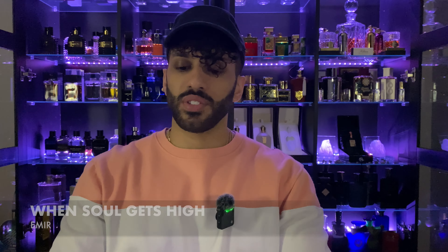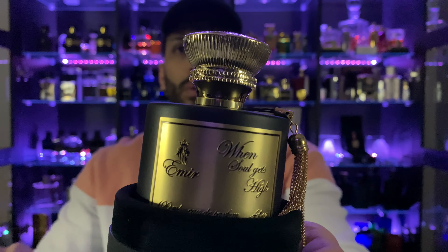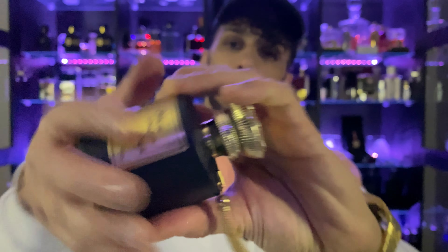First up is When Soul Gets High — we have an Intoxicated dupe, an Angel Share dupe, and a Back to Black dupe. Judging from the scent I'll be able to figure out which is which. We have this nice faux nubuck-style pouch — not really suede — and you pop it off. It's a nice matte black bottle finish with a gold plaque and a chain tassel. I'm assuming this is Back to Black because of the frosted matte black finish. On the bottom we have that Paris Corner sticker.